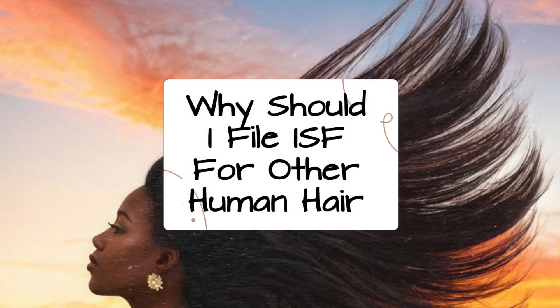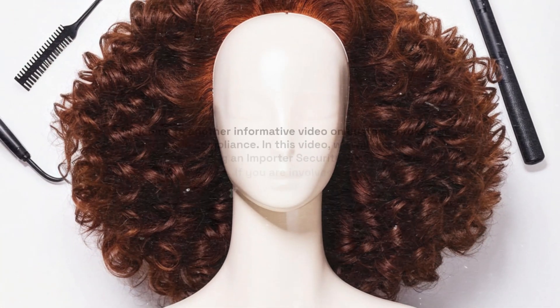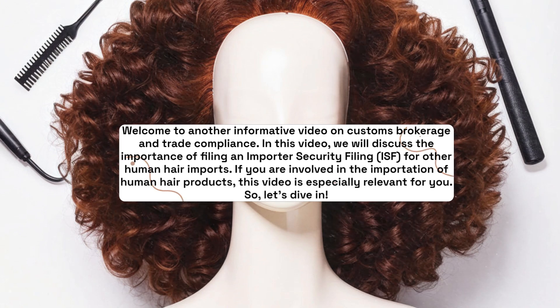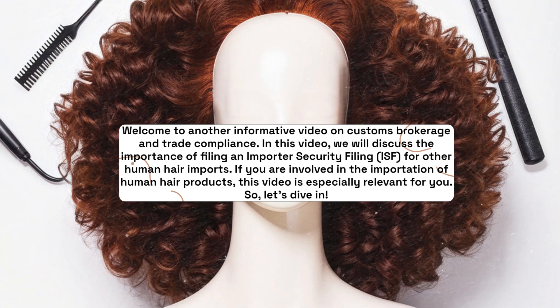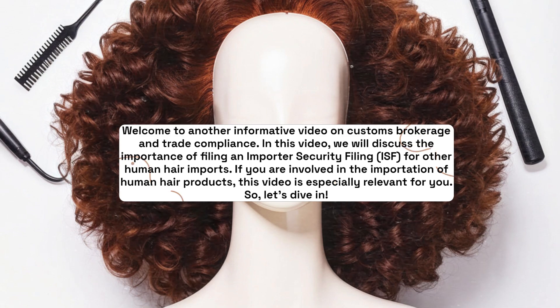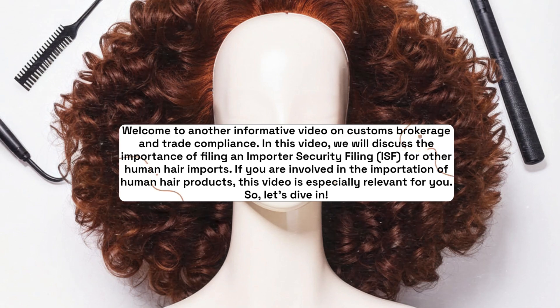Why Should I File ISF for Other Human Hair? Welcome to another informative video on Customs Brokerage and Trade Compliance. In this video, we will discuss the importance of filing an Importer Security Filing, ISF, for other human hair imports. If you are involved in the importation of human hair products, this video is especially relevant for you. So, let's dive in.